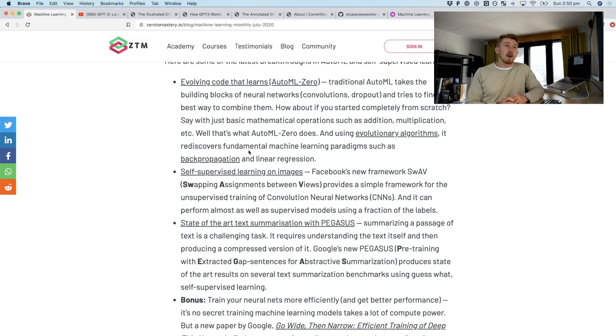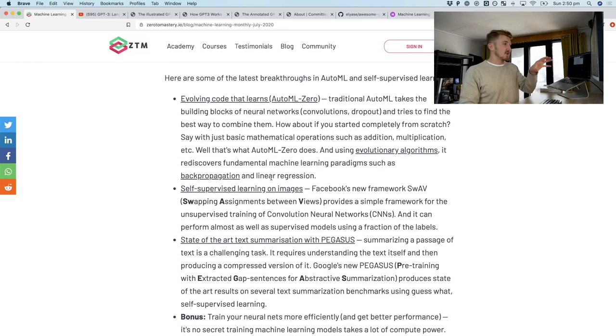Self-supervised learning has already been used in large-scale language models. What it's also getting more used for is in vision tasks. A model usually performs better if it's been pre-trained on some images — that's the value of transfer learning when something has been pre-trained on ImageNet. It has an underlying understanding of what a general image should look like. When you fine-tune it to your own task, it works better. But self-supervised learning goes a step further and doesn't even require that fine-tuning step.